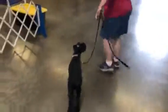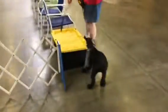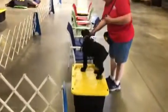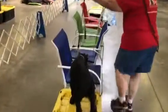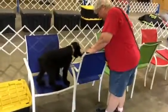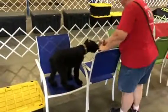He comes off the table a little rough, as you can see there, but it doesn't upset him — he's still looking for the food. So even though he made a mistake with the last table and fell, he's still willing to get up, try, and recover and learn from his mistakes.